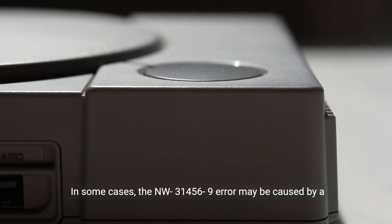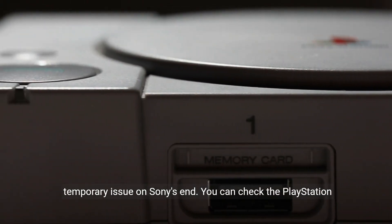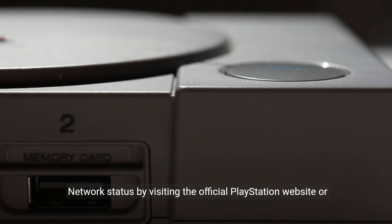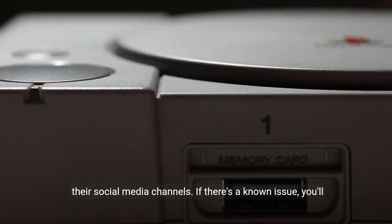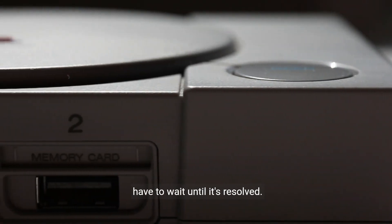In some cases, the NW-31456-9 error may be caused by a temporary issue on Sony's end. You can check the PlayStation Network status by visiting the official PlayStation website or their social media channels. If there's a known issue, you'll have to wait until it's resolved.